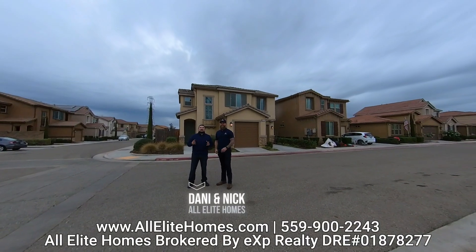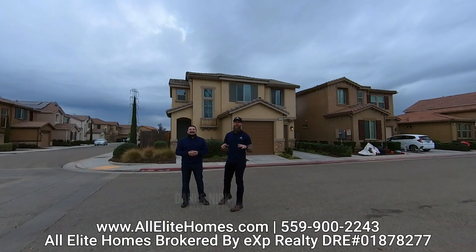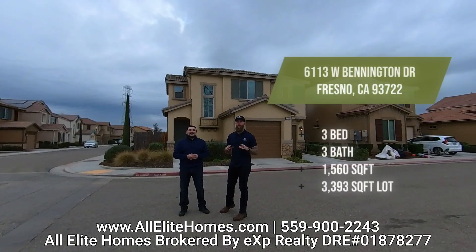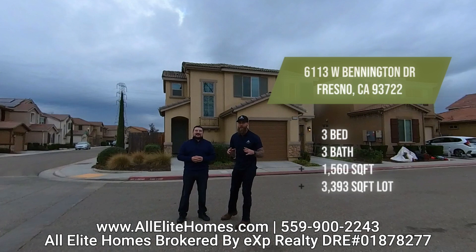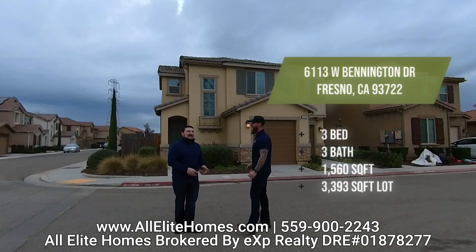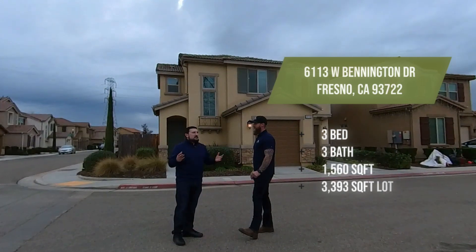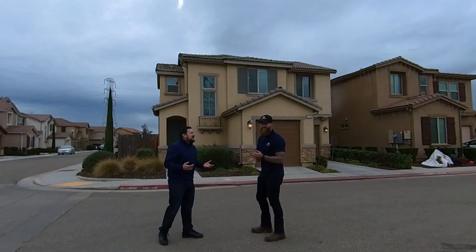Hey everyone, I'm Danny and this is Nick and we are All Leigh Homes. What's going on everyone? Super excited to bring you a brand new listing, 6113 West Bennington in Fresno. It's three bedrooms, three bathrooms. We're super excited to show you. It is really nice, really clean and practically brand new. Let's take a look.